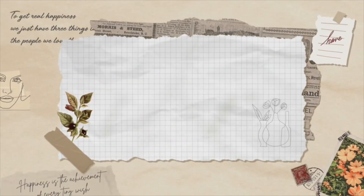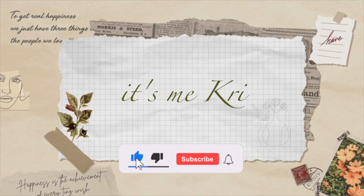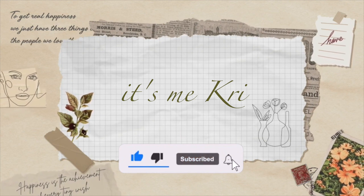Hi guys, welcome to my channel! My name is Cree.